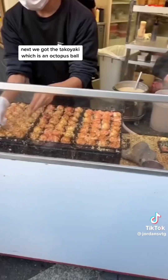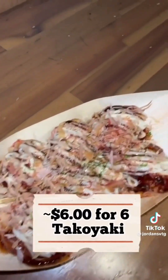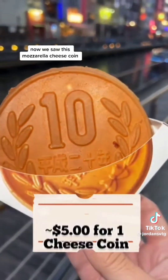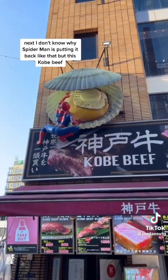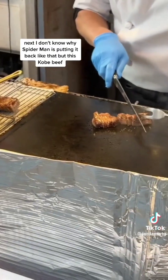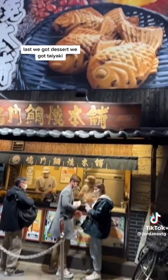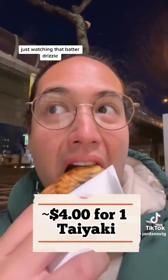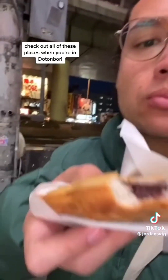Next, we got the takoyaki — octopus balls with a mayonnaise salt drizzle. It was really, really good. The octopus was very hot though, so make sure you cool it down first. Then we saw the mozzarella cheese coin; we waited 20 minutes — the longest we did — but look at the cheese pull, totally worth it. Next, this Kobe beef — we had to get it. It was the most expensive item of the night but also my favorite. Last, we got dessert: taiyaki with red bean filling. Just watching that batter drizzle — it was the perfect level of sweet. I would definitely go back. Check out all of these places when you're in Dotonbori.